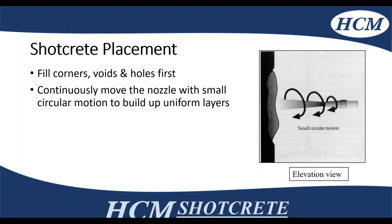You always want to make sure you're doing a circular motion while placing shotcrete. You want to make sure you're filling any voids, holes, or corners first so you don't get any rebound building up there — if you do get that, you're not actually getting a good shotcrete mix. You need a continuous circular motion to build up uniform layers of shotcrete.